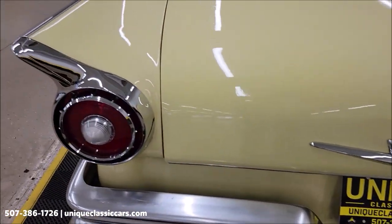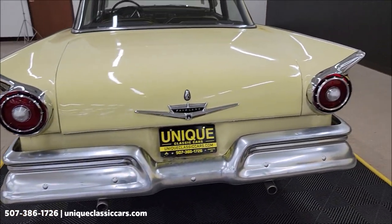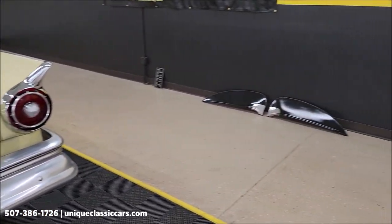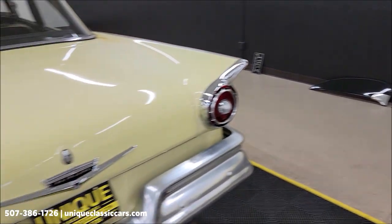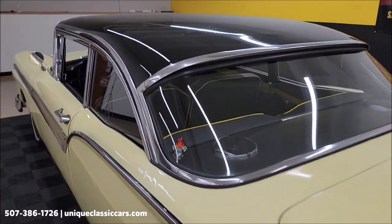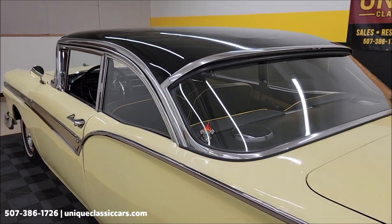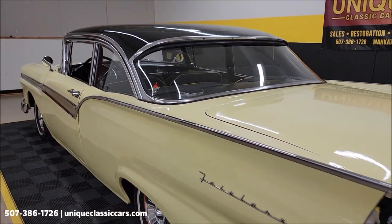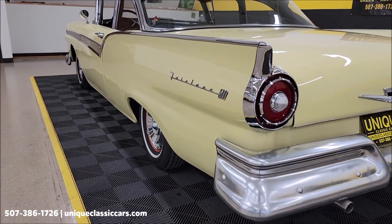The rear deck emblem looks good, though the rear bumper does not appear to have been re-chromed like the front one was. It's also going to come with wheel skirts — those will be in the trunk. Power steering on this vehicle, and that 292 is paired up with an automatic transmission. You can check out underside and engine bay pictures at uniqueclassiccars.com.